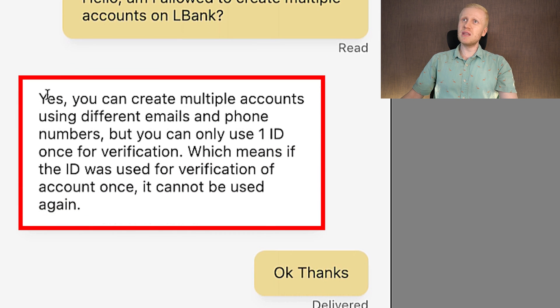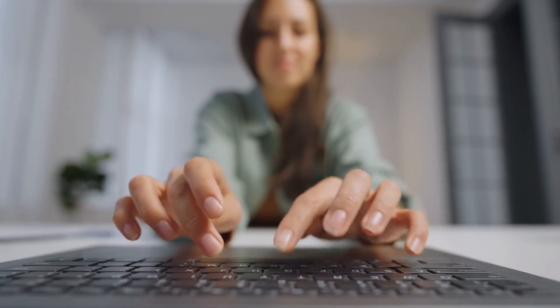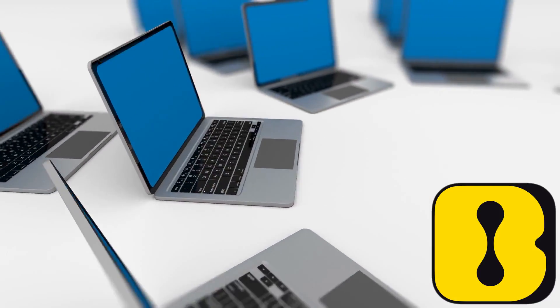I asked L-Bank's 24/7 live chat support whether I'm allowed to create multiple accounts, and they said yes — you can create multiple accounts using different emails and phone numbers. This proves two things: L-Bank provides support really fast, and you can even create multiple accounts and make money with all of them at the same time on this platform.